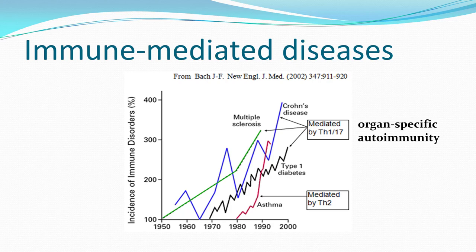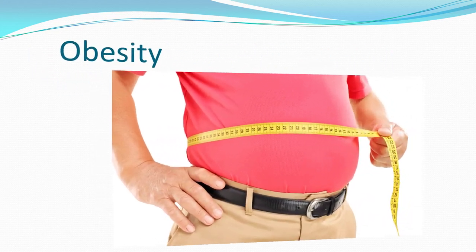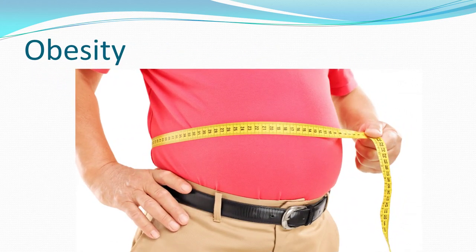Let's look at rising levels of some disease processes in the United States. Since the 1950s, multiple sclerosis has increased over 300 percent. Crohn's disease is up almost 400 percent. Asthma since 1980 is up about 300 percent in incidence. And type 1 diabetes since 1970 is up over 200 percent. These are serious problems we need to address.